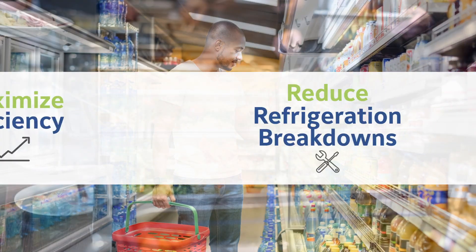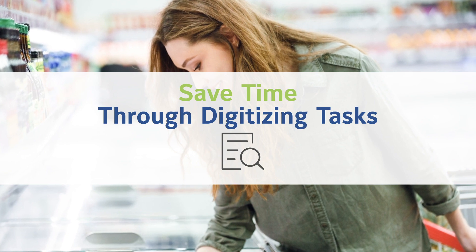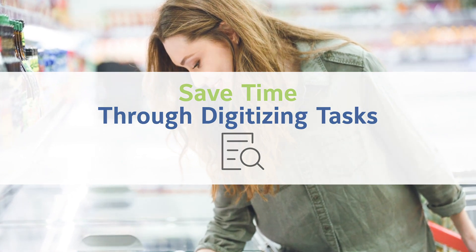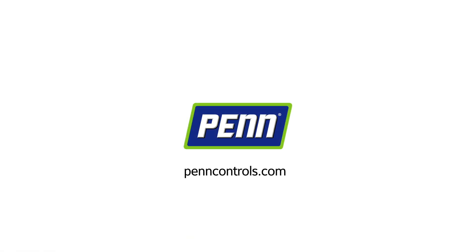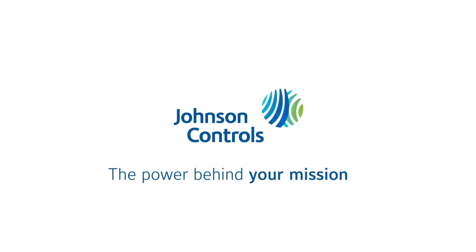Maximize efficiency, reduce refrigeration breakdowns, and save time through digitizing tasks with this groundbreaking technology. Johnson Controls is a leader in building products, technology, and integrated systems on a global scale.